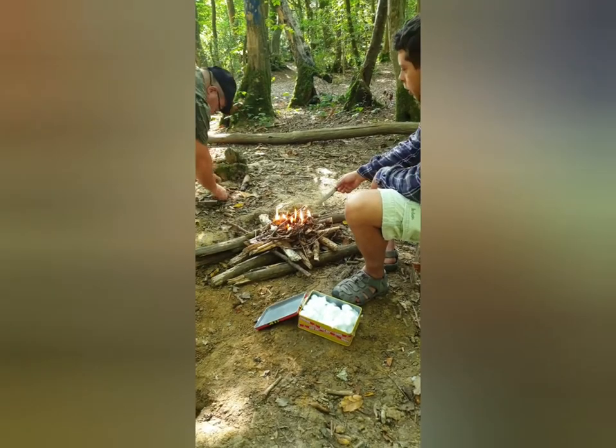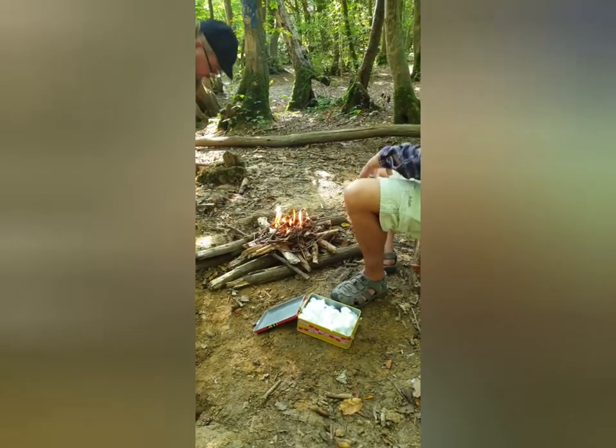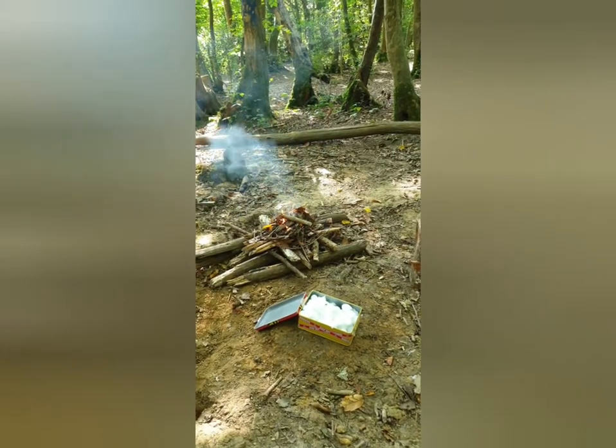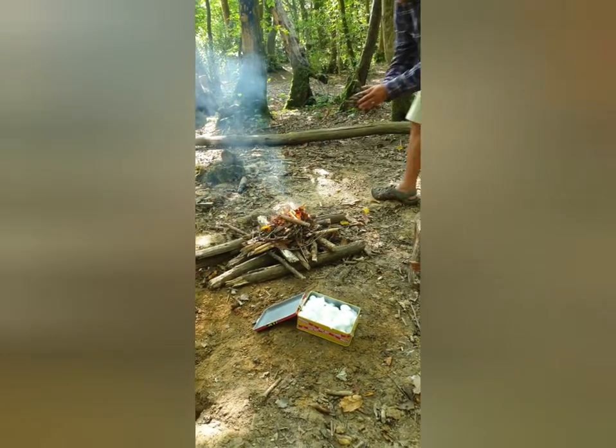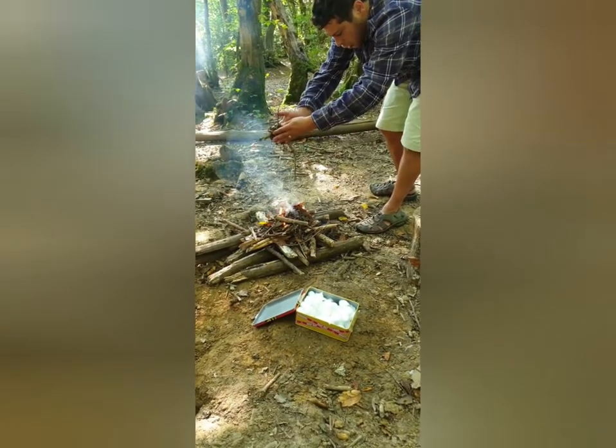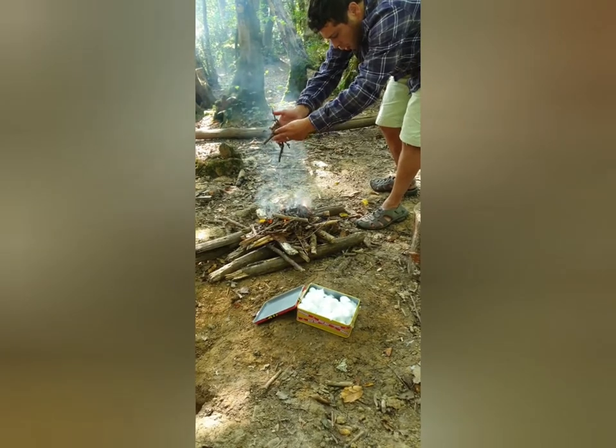Little dry sticks and dry leaves, and then when it's all down to coals it'll be ready for us to cook on. Wait for it to catch and then put a little bit more on — just wait for it to catch.